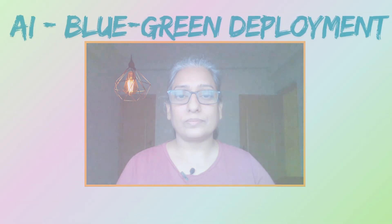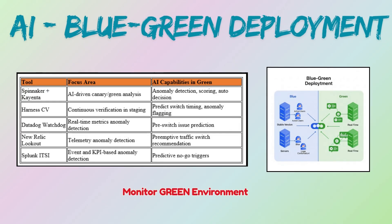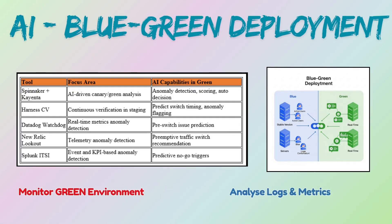This deployment strategy is excellent for critical applications requiring zero downtime and quick rollbacks. AI can monitor the green environment for performance errors and user behavior during its testing phase. It can analyze logs and metrics to identify potential issues before the traffic switch, or even suggest the optimal time for the switch based on predicted load.